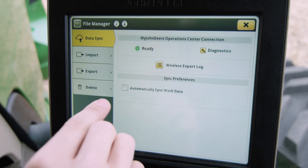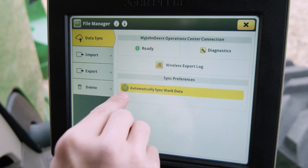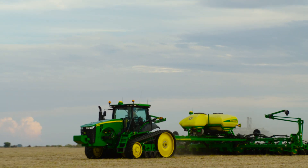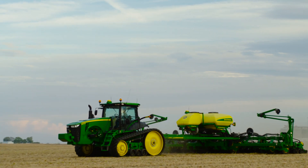You'll get even more value out of JDLink Connect by using wireless data transfer to sync data into the John Deere Operations Center. All of this is bundled into one simple low-cost activation.